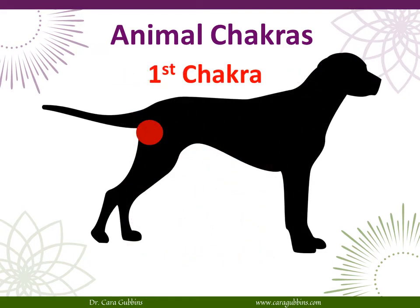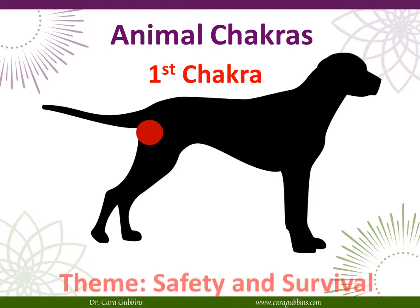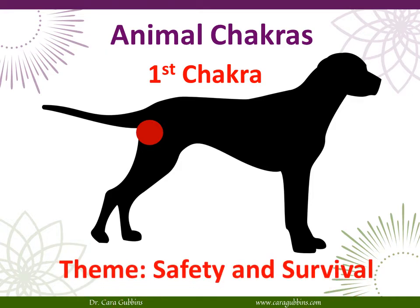The first chakra is located at the base of the spine — specifically at the perineum, which is the piece of flesh between the anus and the genitals. Its color is red, and the theme for this chakra is safety, survival, and stability. If there's anything around any of those issues going on in your life or your animal's life, you know that you have some kind of imbalance in the first chakra.